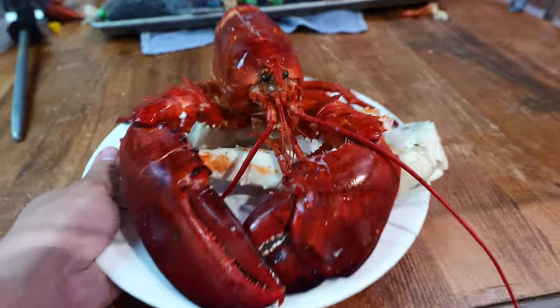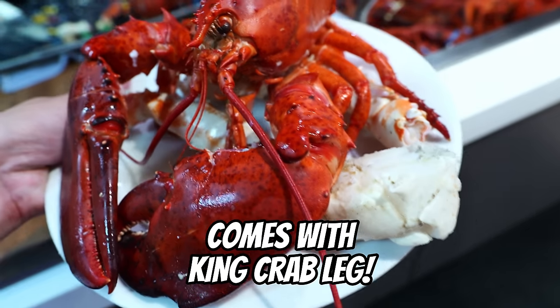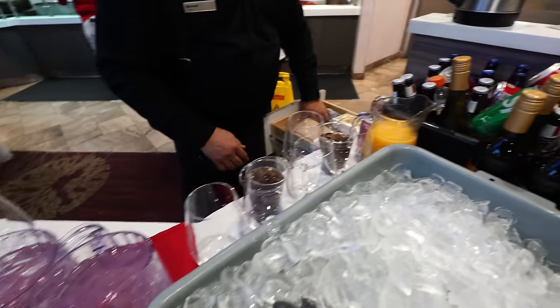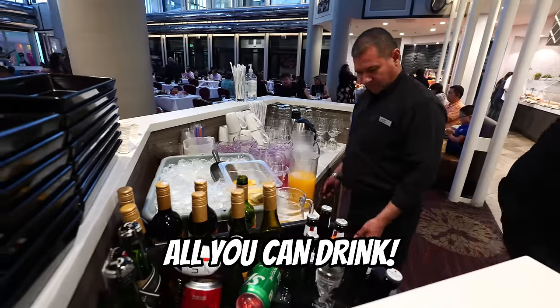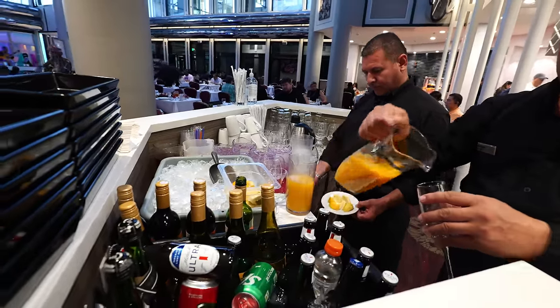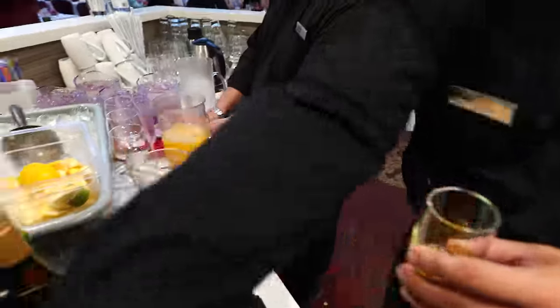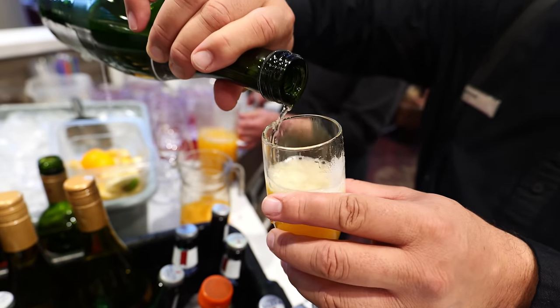Some whole lobsters — and look at that king crab leg at the bottom. And this buffet includes all-you-can-drink alcohol, like champagne, beer, wine, and mimosas. Isn't that incredible? Even mimosas!